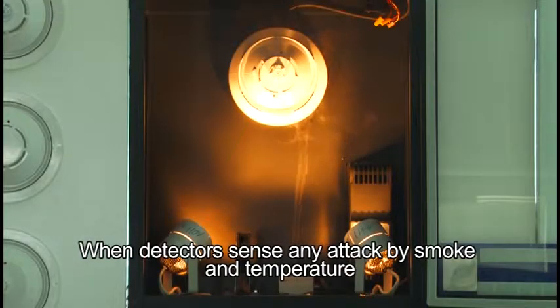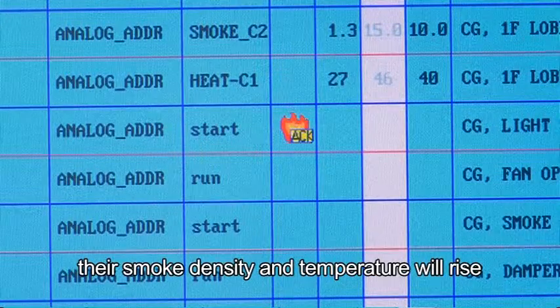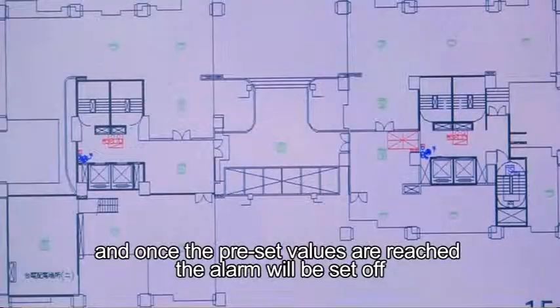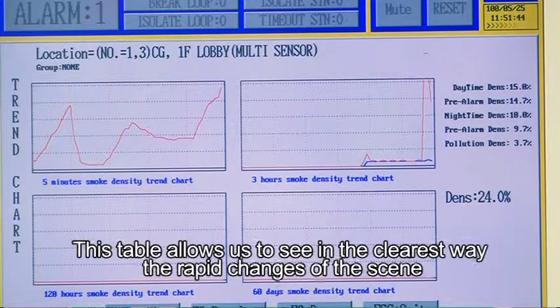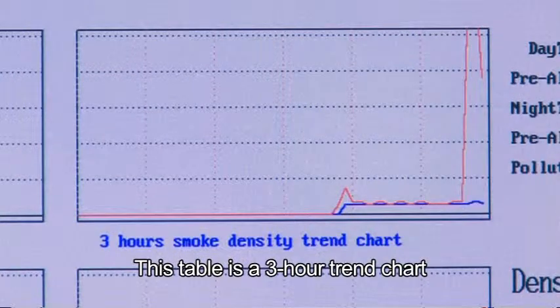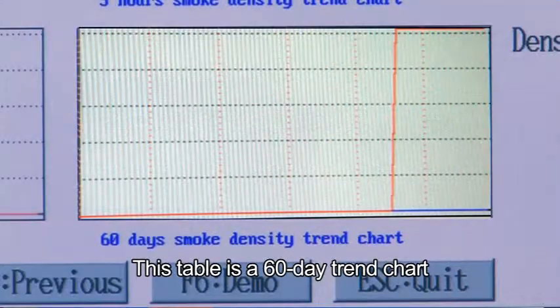Fire simulation of the detectors: when detectors sense any smoke or temperature attack, their smoke density and temperature will rise, and once preset values are reached, the alarm will be set off. Pressing the trend chart reveals a rising condition. This allows us to see the rapid changes of the scene clearly, with available charts covering a 5-minute trend, a 3-hour trend, a 5-day trend, and a 60-day trend.